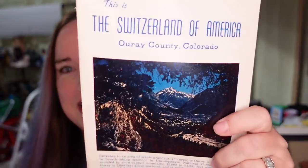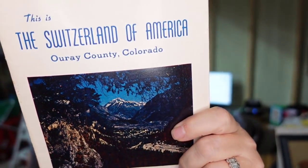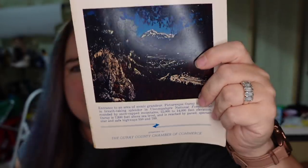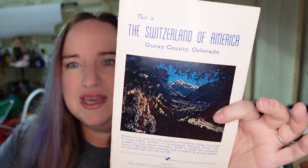Up next is another ephemera piece — this is Aure Colorado, Switzerland of America. I had this one for about a year and paid less than a dollar. It sold for $11.02 plus the buyer paid $4 in shipping, making it about $9 profit.